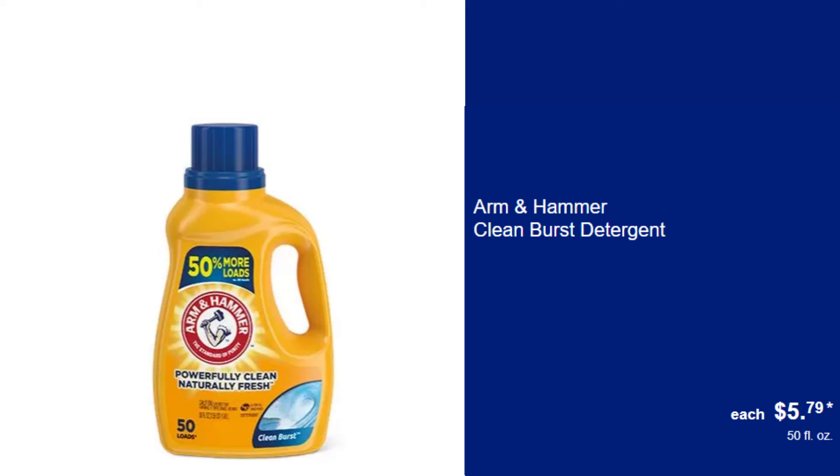Arm & Hammer Clean Burst Detergent, $5.79. Enjoy fresh, clean laundry with the invigorating scent of Clean Burst.